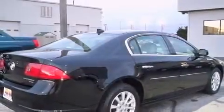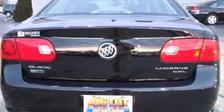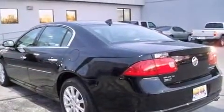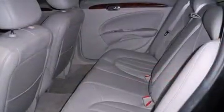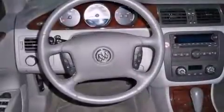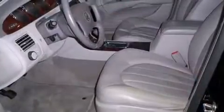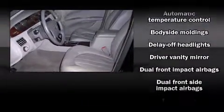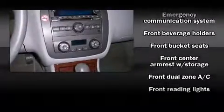A wealth of standard features mean that you no longer have to sacrifice, like heated seats, delay off headlights, front and rear reading lights, a power seat, an automatic dimming rear-view mirror, automatic dimming door mirrors, heated steering wheel, and one-touch window functionality. Features such as automatic climate control and leather upholstery prove that economical transportation does not need to be sparsely equipped.